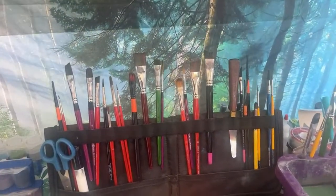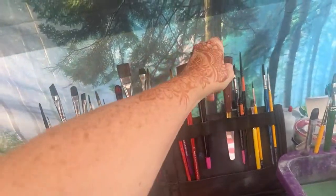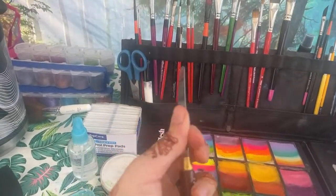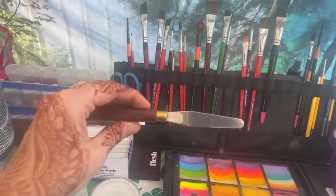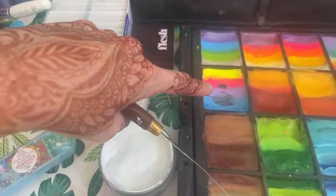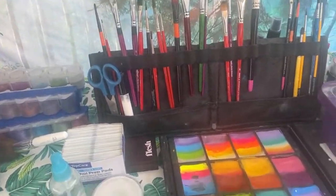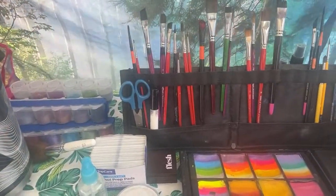I think of brushes like relationships — you've got your best friends and you need to know who you like. Starting with the palette knife: you can get these at Michael's or Joann's, but you want a firm blade. If it's too flimsy it won't do the work you need. I also like to have a pair of scissors, because when you don't have something you need it, it's frustrating.